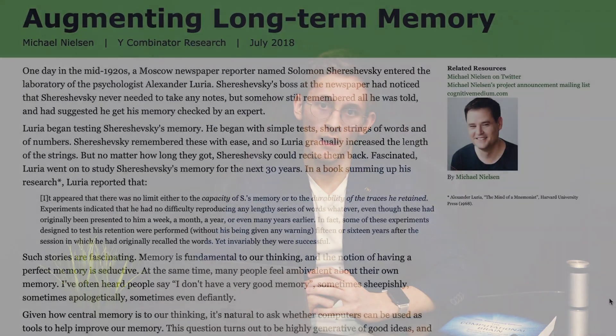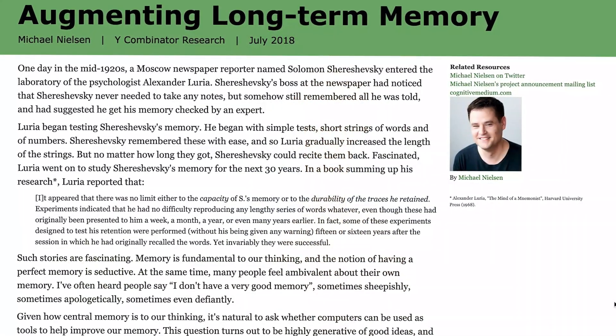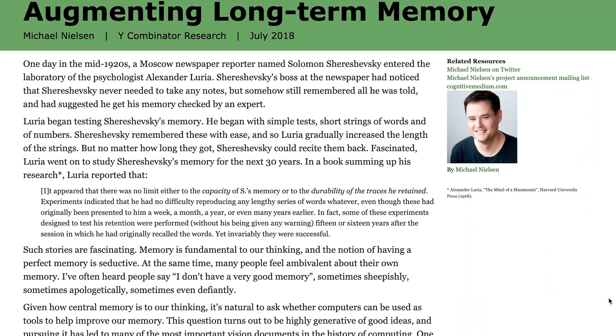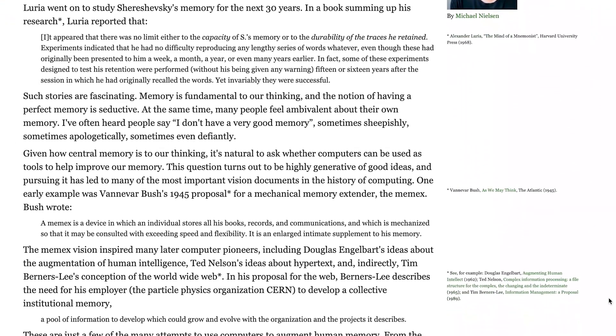Before we begin, a little disclaimer. This video was inspired by an amazing essay titled 'Augmenting Long-Term Memory'. This is a wonderful read, which I totally recommend as a reference. In this video, I will talk about key points and share my own observations and examples of use cases.